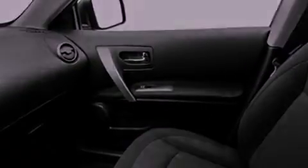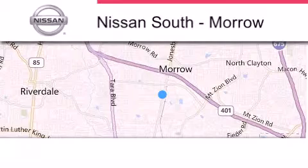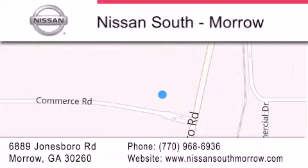Call now to find out how you can own this breathtaking vehicle. Nissan South is located at 6889 Jonesboro Road in Moro. Our goal is to exceed all of your expectations to ensure that you'll return for future visits.